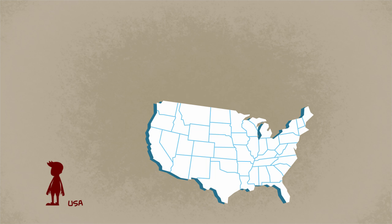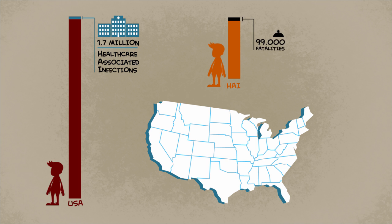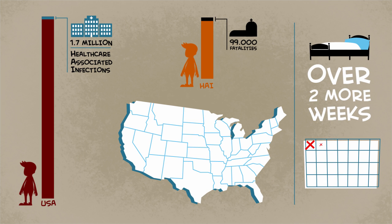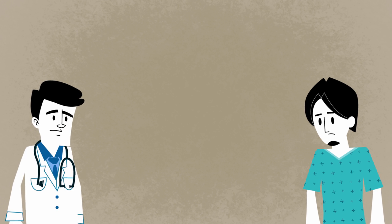In the U.S. alone, 1.7 million people get healthcare-associated infections, or HAIs, during their hospital stay, contributing to 99,000 fatalities every year. And HAIs increase hospital stays by an average of 17 days. Imagine the liability and reputation at stake for you and your facility.